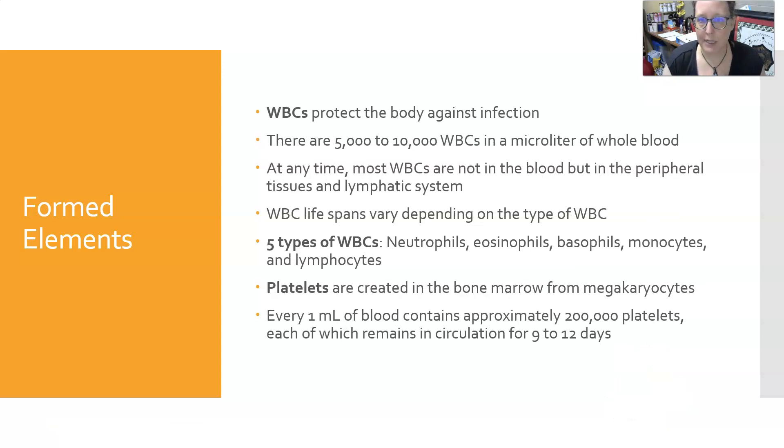White cells protect the body from infection. There are about 5,000 to 10,000 white cells per microliter of blood, and at any time, most white cells are not in the blood, but in the peripheral tissues and the lymphatic system. White cell lifespan varies depending on the type, with neutrophils being the shortest lived — their lifespan is counted in days — whereas lymphocytes are the longest lived, with their lifespan counted in years.